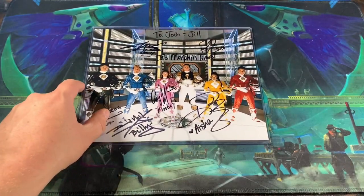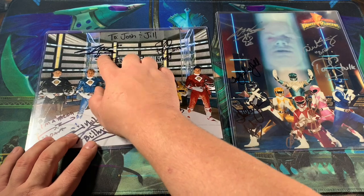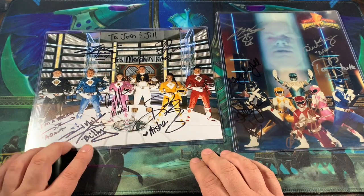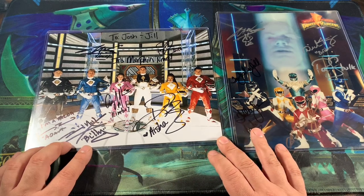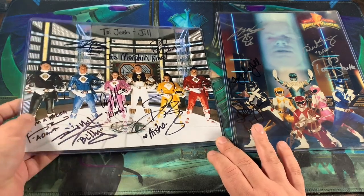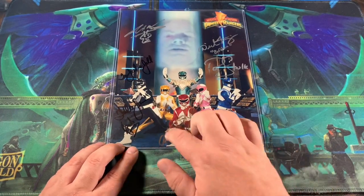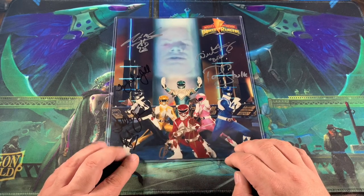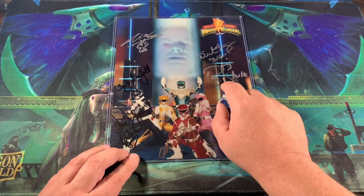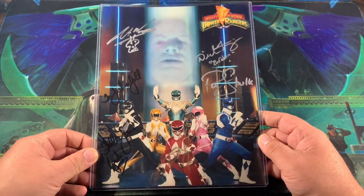We also added their signatures to our 8x10s right here. It's the movie 8x10 — there's Skull and there's Bulk. I just need Steve Cardenas to finish this one out. And this was the one that we got for the Rangers that weren't in the movie — we got Austin St. John signed right there, Walter Jones, and then we added Jason Narvey, Paul Skryer, and there's David Fielding right there — Zordon. This is kind of a last-minute addition, but since I had the extra funds, I figured what the heck.